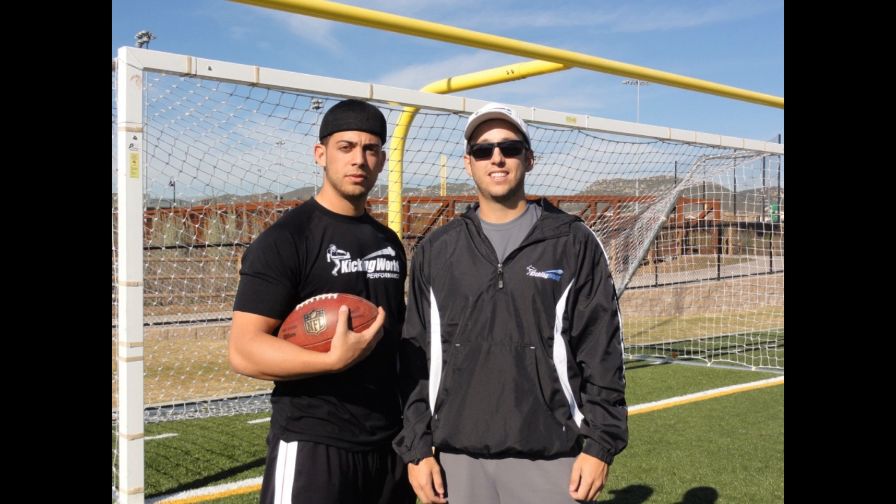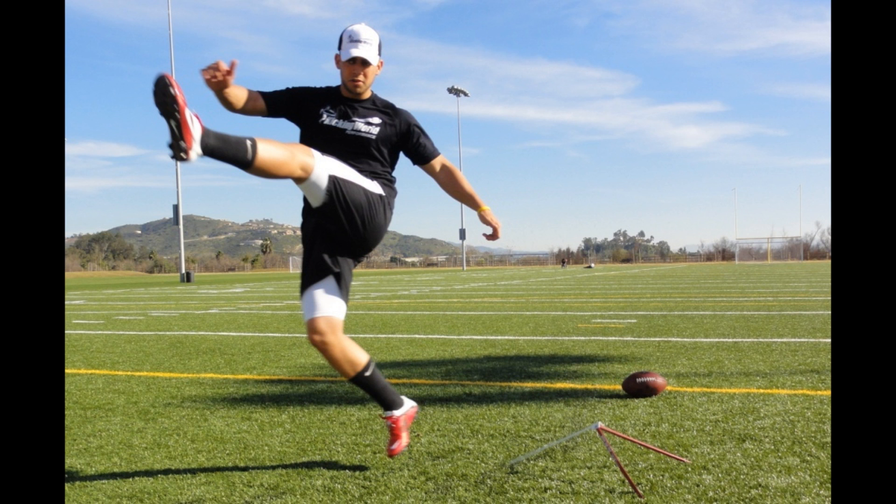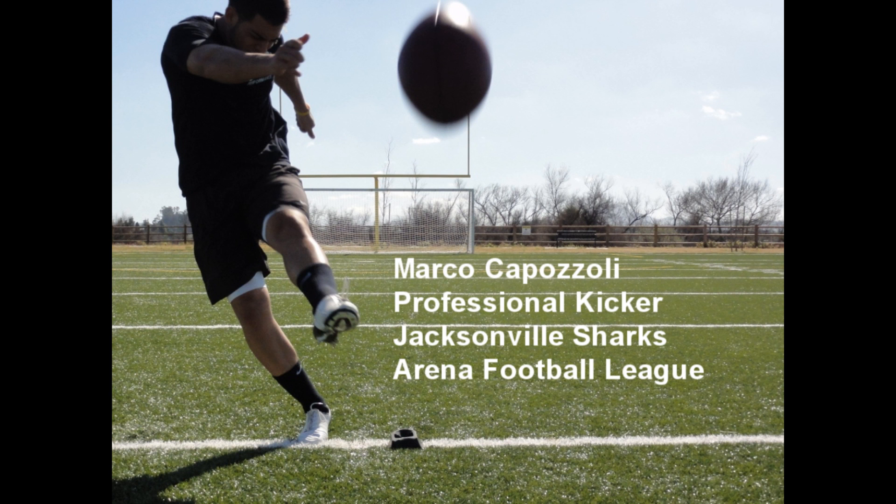Hi, this is Coach Brent from Kicking World. I had the pleasure to coach Marco Capazzoli this past week here in San Diego, California. Marco flew out for four days of private training, and we got a lot of work done on his field goals and kickoffs. Enjoy the video of our private lessons, and be sure to check out his other videos on YouTube.